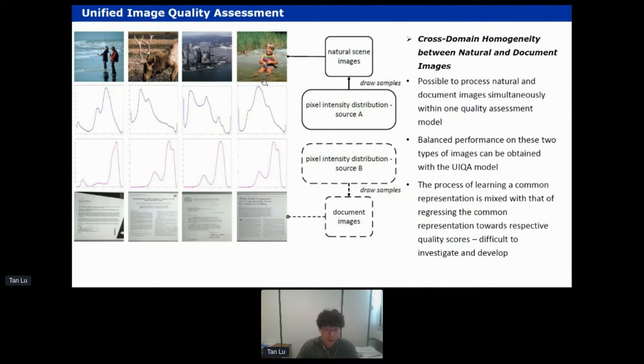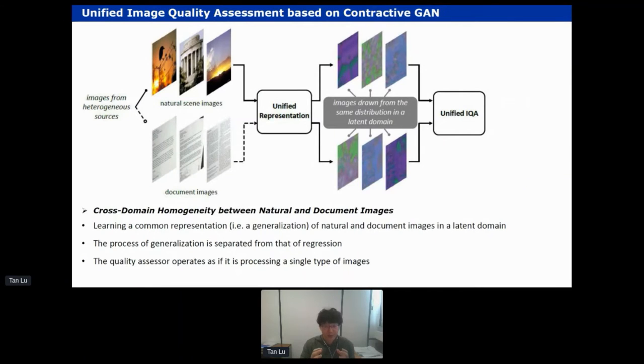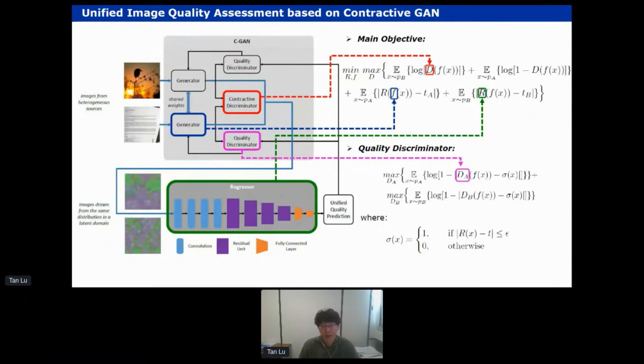Our idea was to discover a latent domain where we can learn a unified or common representation of these two types of images. If we can achieve this, then in this latent domain we obtain a generalization of both types, and on top of this generalization we can apply a quality regressor which operates as if processing the same type of image. The concept is: we have images from different sources, but we want to discover a latent domain where all images are generalized into a similar type, and then apply a unified IQA model on them.